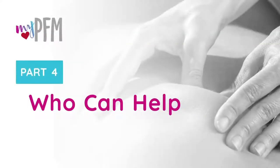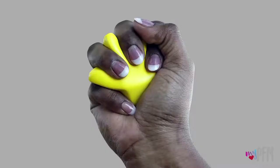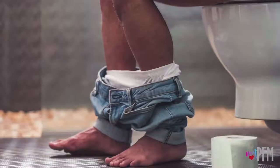Pelvic floor physical therapists may apply the same interventions used in other areas of the body to the pelvic floor muscles and surrounding structures. Pelvic floor physical therapy uses specialized techniques to retrain the pelvic floor muscles to squeeze, hold, let go, be active at the right times, and relax at the right times.